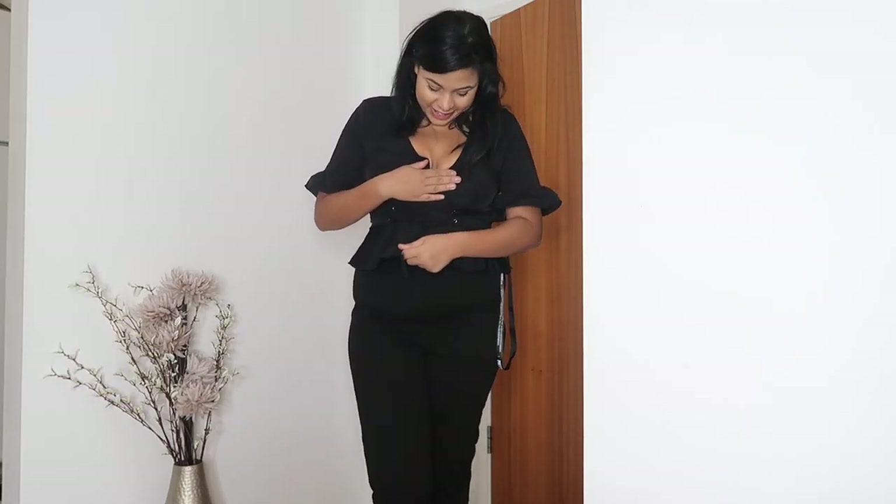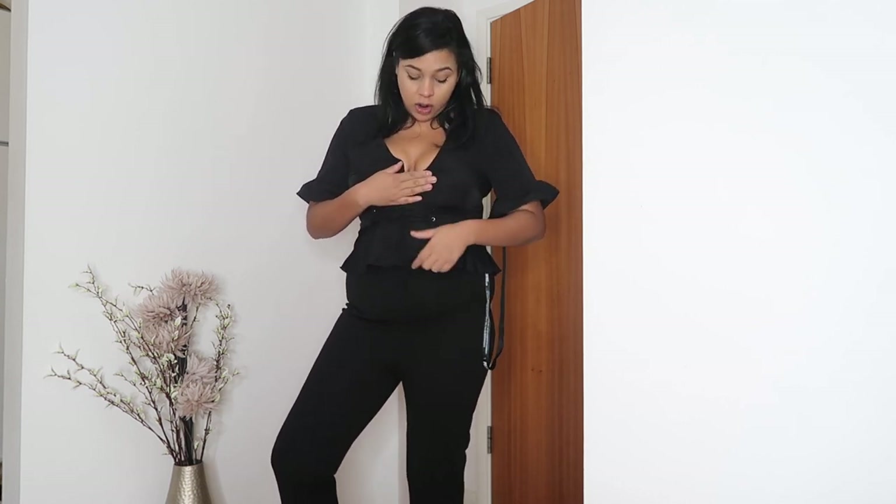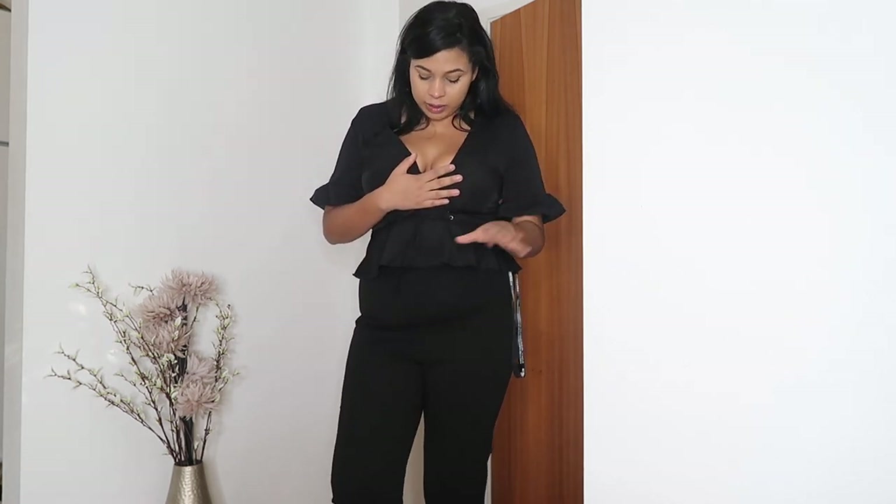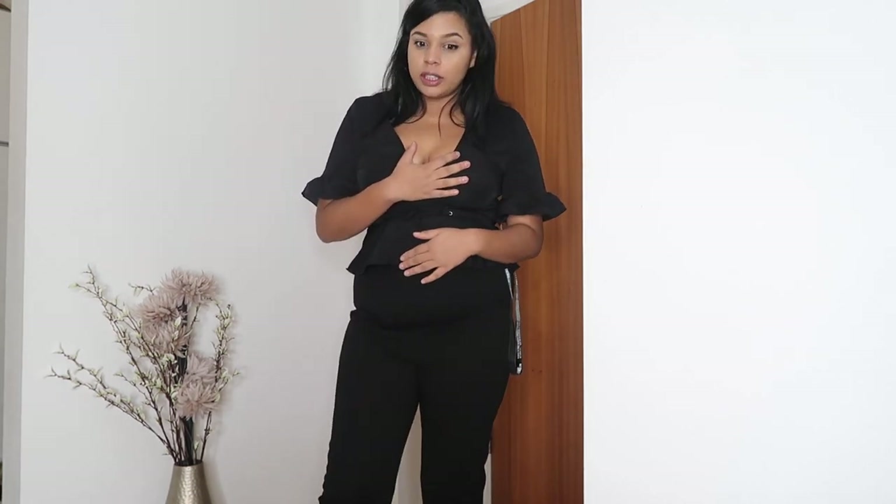Here is the corset top try-on. Unfortunately there's a lot of cleavage going on, so this is definitely not a work top — you'd have to wear a vest underneath. But it is really cute. This is definitely the goal top to get into after this diet because it is tight, and the corset's not even fully done up. I do love the detail of the frills though. I need to decide whether to return it and get a bigger size, or return it completely — I think it needs to be a bigger size.